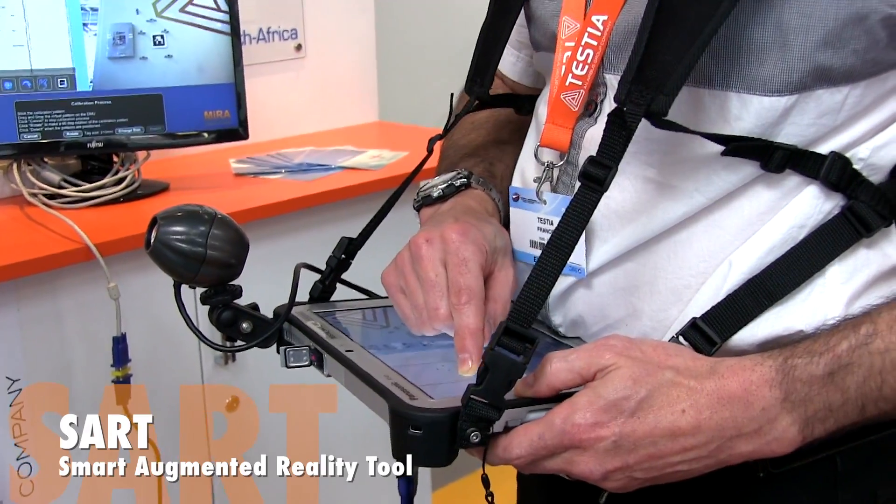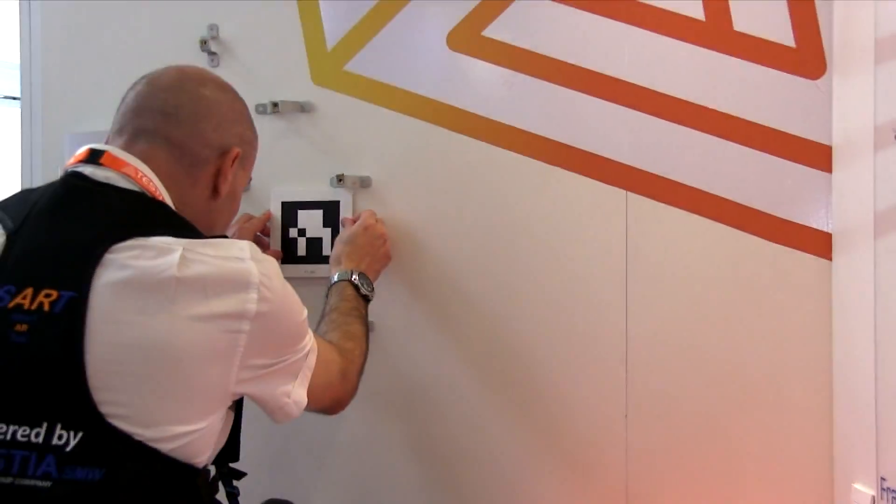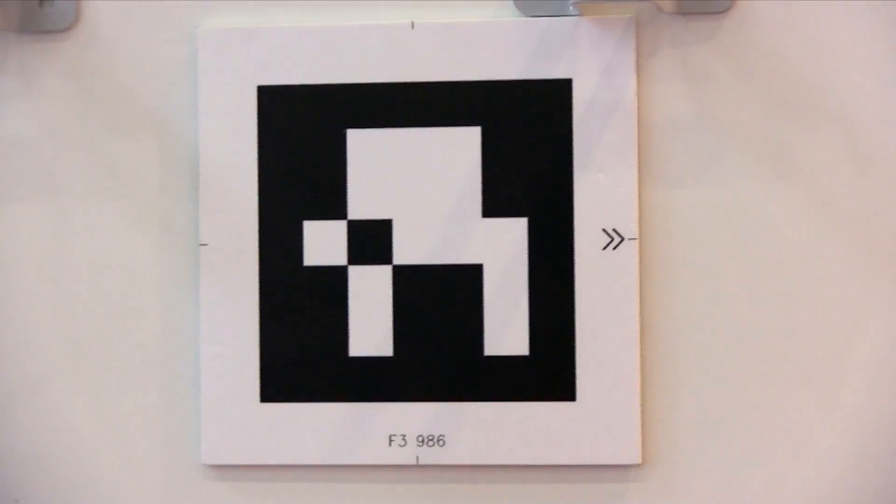SART is an augmented reality tool able to superimpose the digital markup from as-designed on the reality as-built using a marker.